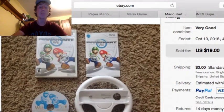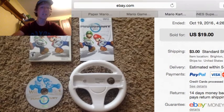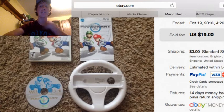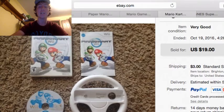Next up is this Mario Kart with the wheel, complete. I bought this at a library sale — the wheel was $0.99 and the game was $3.99, so $5 total. And it sold for $19 plus $3 shipping.